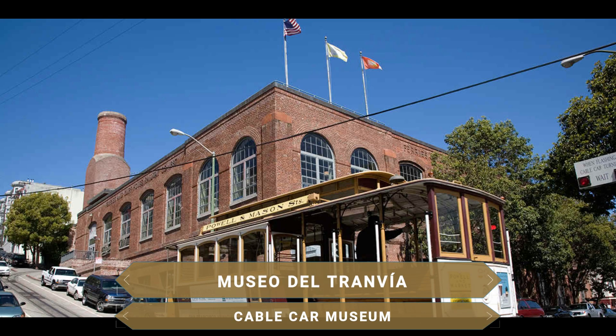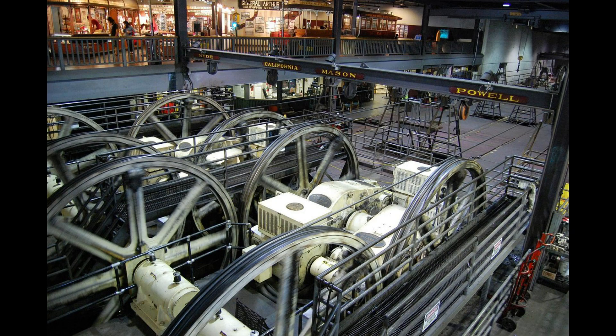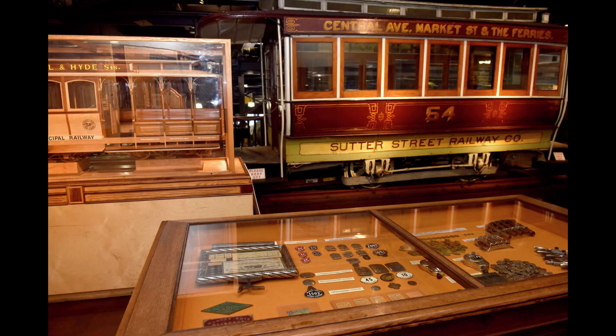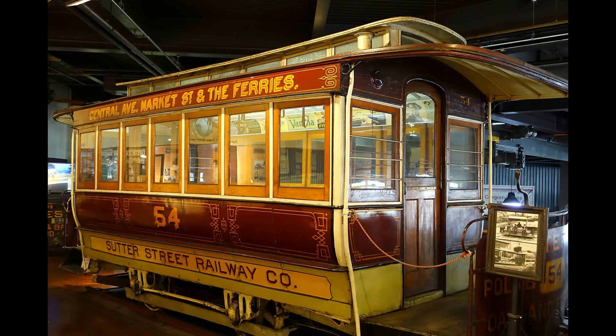Located on Nob Hill, the Cable Car Museum is the perfect place to learn how the most beloved form of transport in San Francisco works. Operating since 1974, its main exhibition explains the history and operation of the cable car. On the ground floor you can see the enormous machinery over which the cables wind to make the trams circulate through the city. It also features antique cable cars, photographs of their evolution over the years, and documentation of how the great earthquake of 1906 destroyed much of the system.